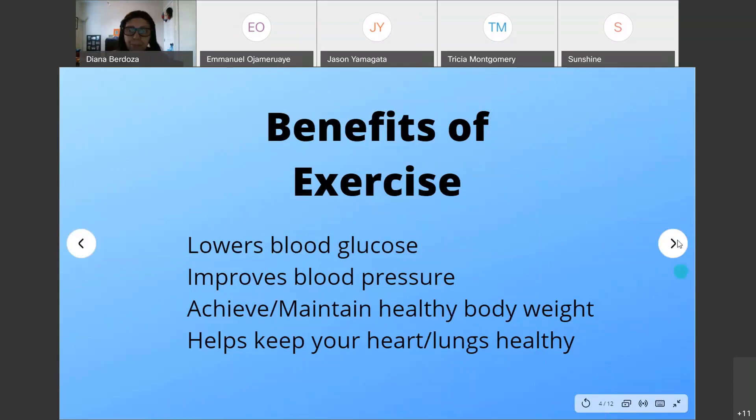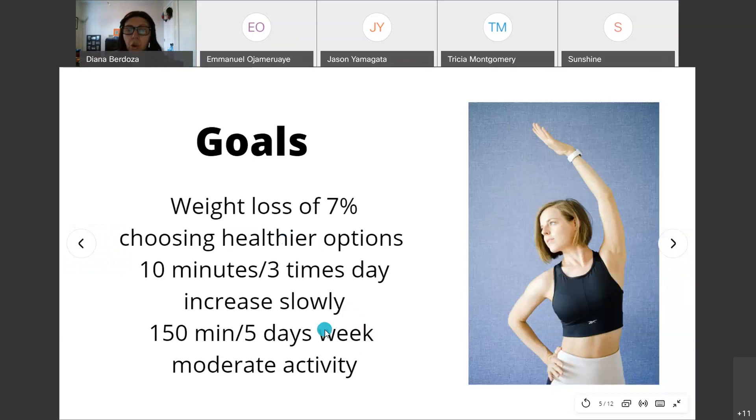Your goals should include a 7% body weight loss if you're overweight or obese. Choose healthier options — add more fruits and vegetables, eat less fried foods. For breakfast, try overnight oats — there are lots of recipes available that are healthier options instead of fast food. Try to limit your fast food intake.